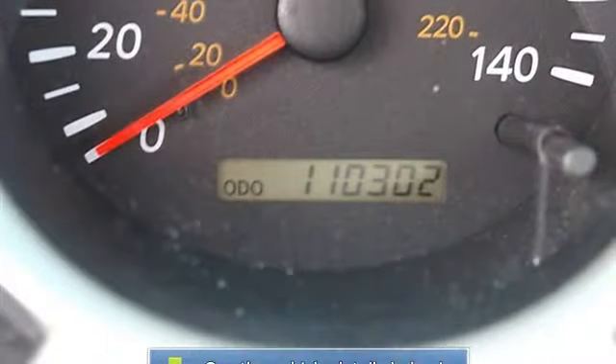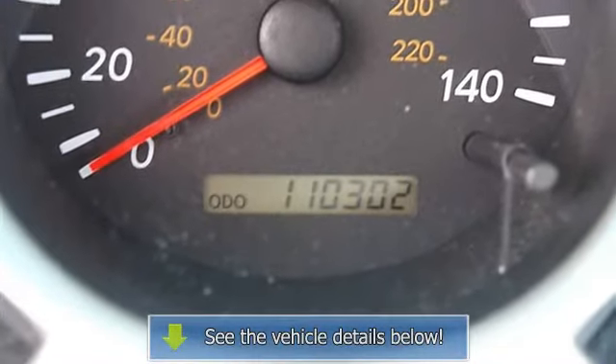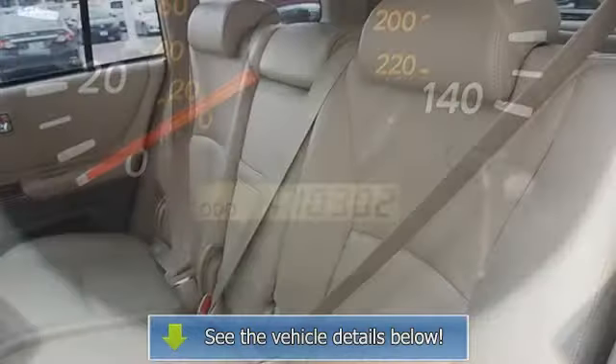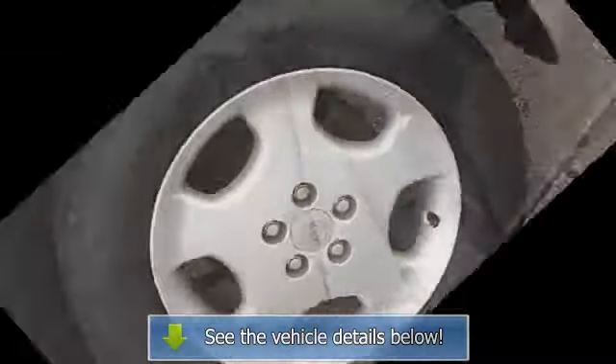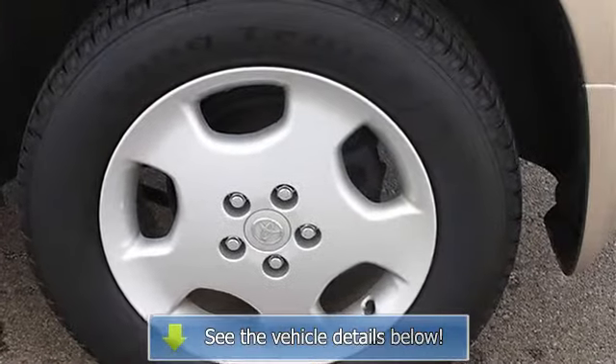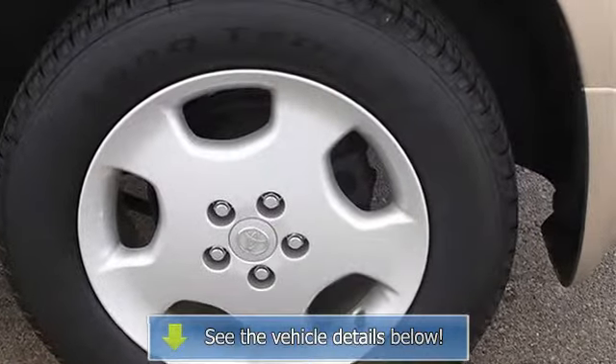Rear defrost, AM/FM stereo, cassette, CD player, driver vanity mirror, passenger vanity mirror, front reading lamps, auxiliary power outlet, interior cargo shade, passenger airbag on/off switch.